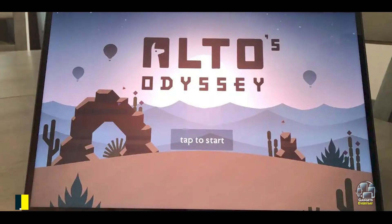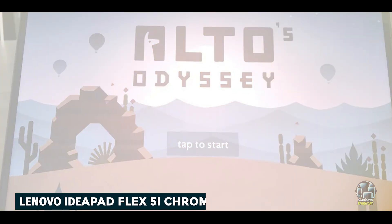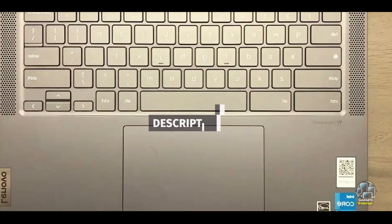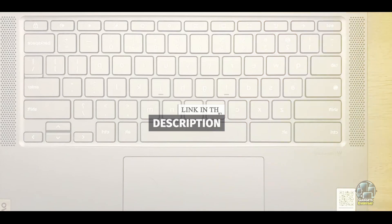Taking our fourth spot is the Lenovo IdeaPad Flex 5i Chromebook Plus. It offers a high-quality 2-in-1 experience with a premium feel and solid performance. Designed for users who need a versatile and budget-friendly device, it provides an excellent balance of features and affordability.